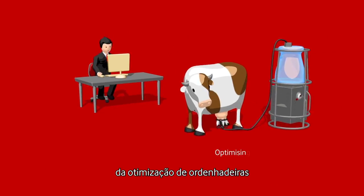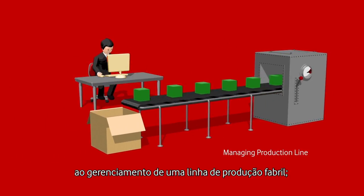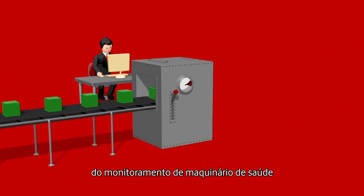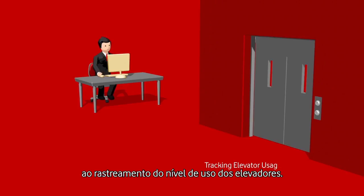From optimising milking machines, to managing a factory production line. From monitoring healthcare machinery, to tracking how much the elevators are being used.